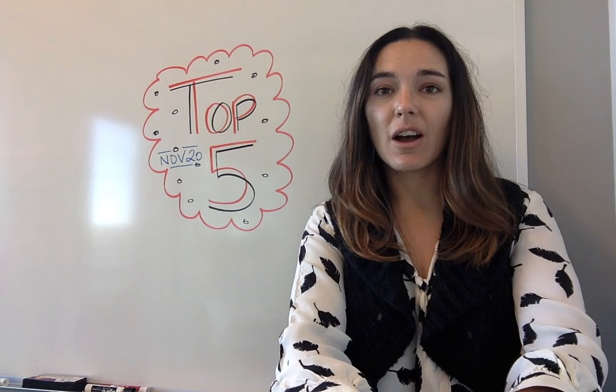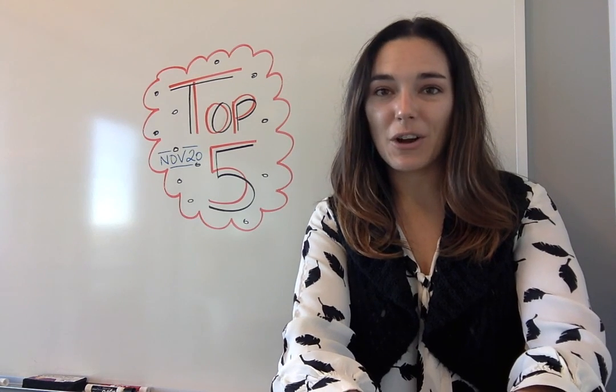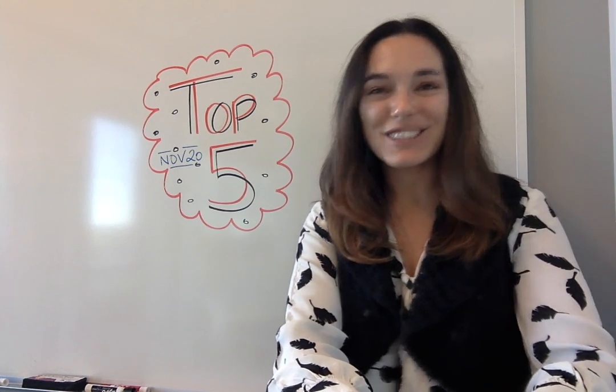All right, that's it everybody. Thanks so much for joining me for the top five. You can find the video on YouTube, our article on opensource.com, and on our Facebook page. Thanks so much. See you next time.